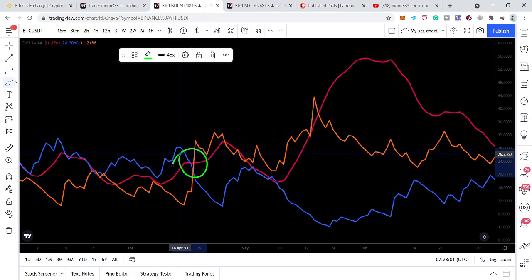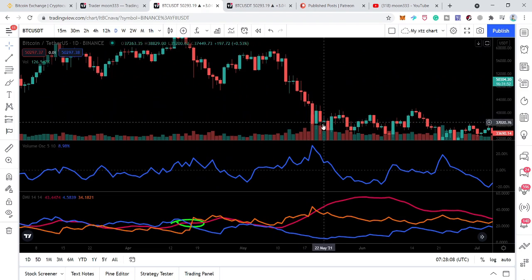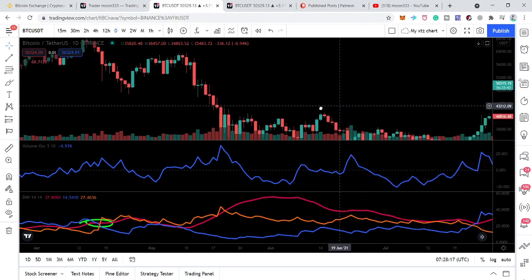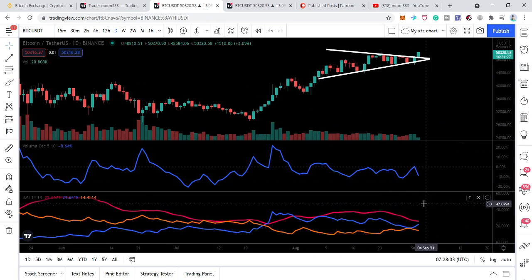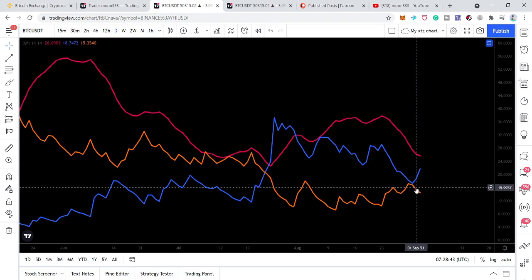If we take a look at the price action above that bear cross — that was April 18th, 2021 on the daily time frame — we can see how bearish price action was after that. Now after a long time, we received a bull cross between the positive directional index and the negative directional index on July 24th, and after that we had a very nice rally that is still continuing. We were again expecting a bear cross as they were moving close to each other, but now they are moving up — that is a very good and positive signal.